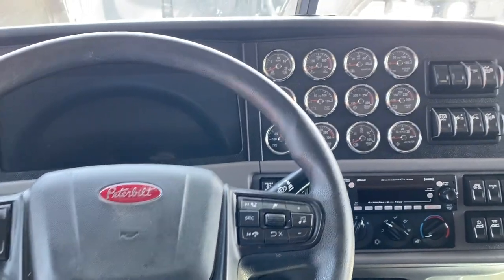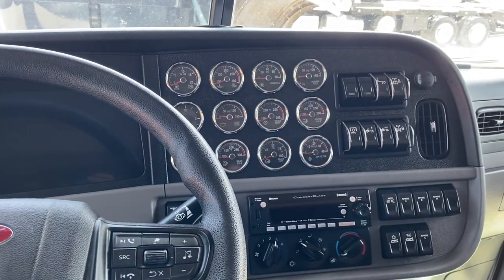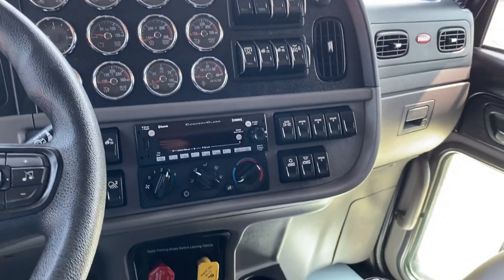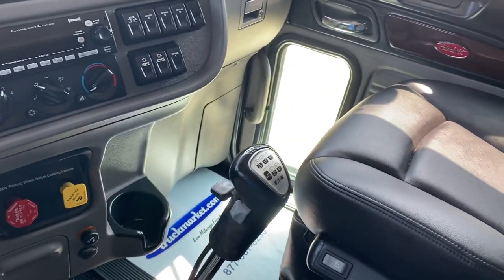Hey guys, good afternoon. This is Joey at Truck Market down in Memphis. I've got a super special truck to show you this afternoon. If you are looking for a true heavy haul, this is it.